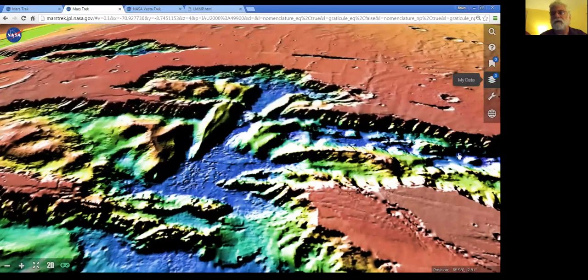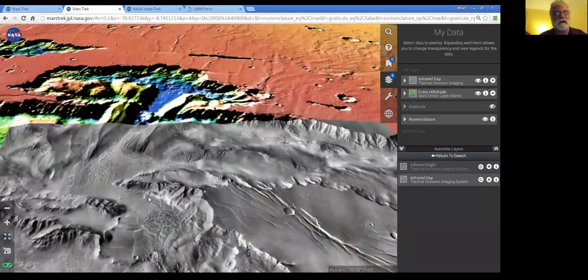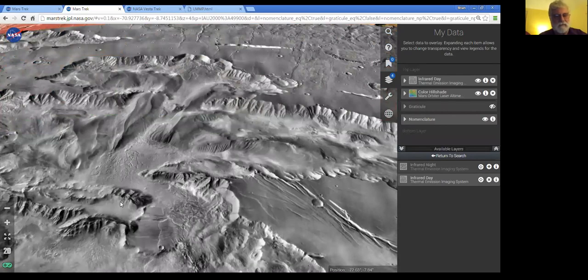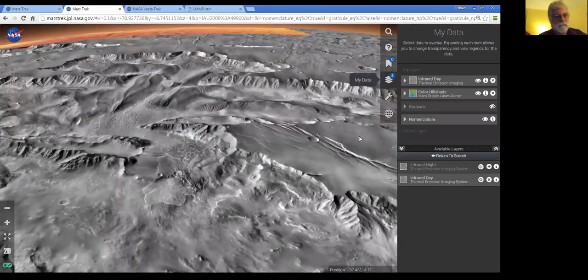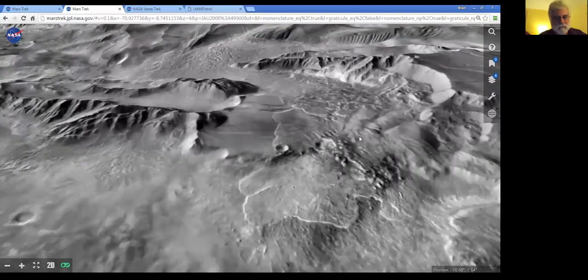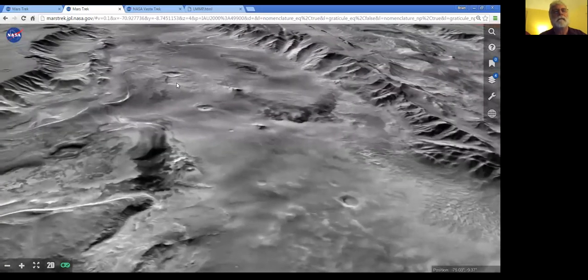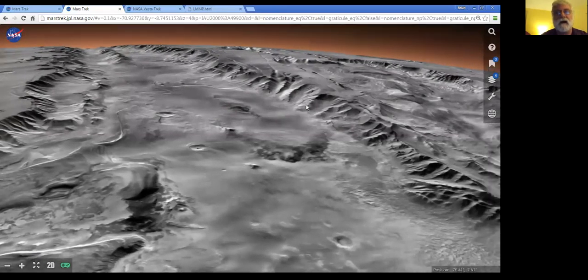Let's switch to a different view — now we'll go to the Mars Odyssey spacecraft, the Themis Instrument, Daytime Infrared view. As it tiles in, we can appreciate the surface as seen through a variety of instruments aboard a variety of spacecraft. We can fly right into Valles Marineris, turn our view, look down the length of the valley, and fly down the valley. You can similarly do flyovers of the peaks of the great volcanoes. It's really a lot of fun and it engages the public in a very spectacular way.